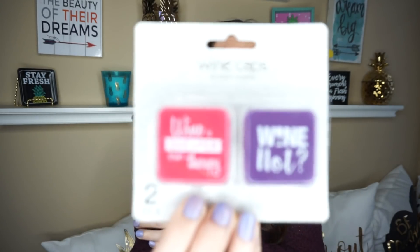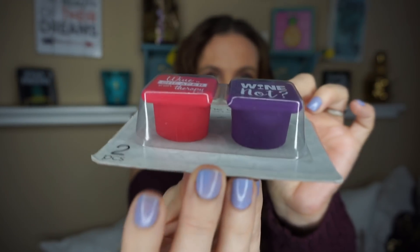I found these wine caps that say 'wine is cheaper than therapy' — and why not? I'm super excited to find these. I picked up one for me and one for a friend. I know you like wine as much as I do!